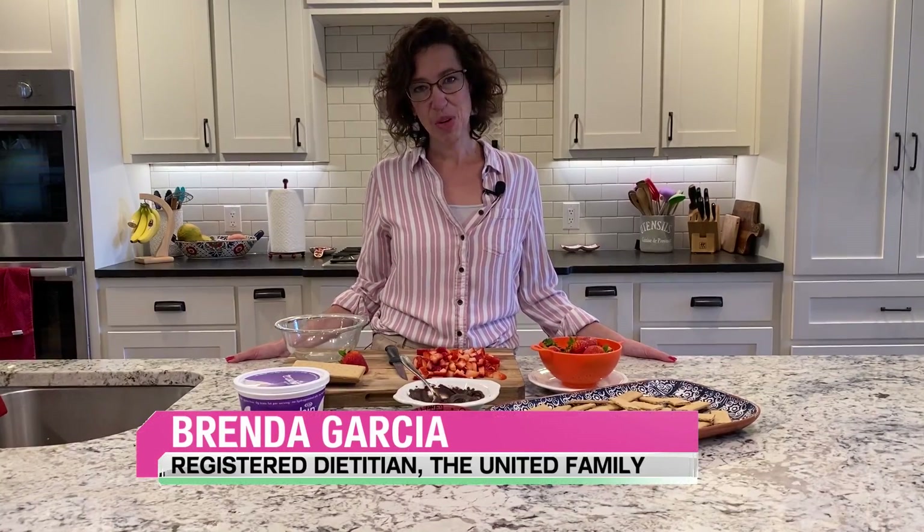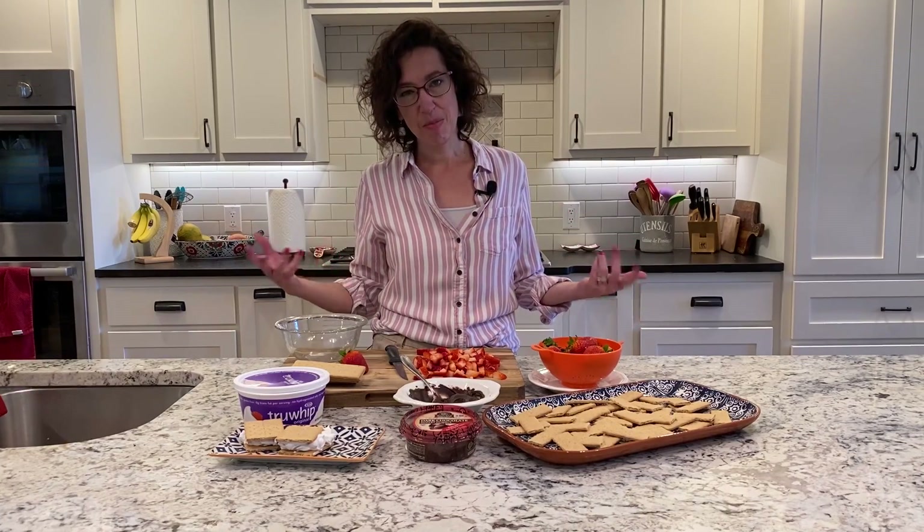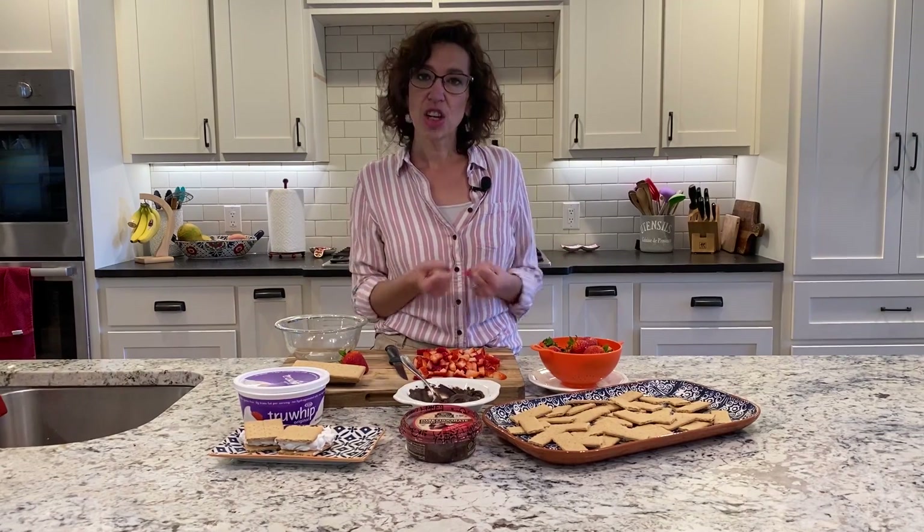Hi everyone, registered dietitian Brenda Garcia here from United Supermarkets and Market Street. I thought we would talk a little bit about some snacks, but we're also talking 80-20 this year — where 80% of the time you eat like you're supposed to and 20% of the time you indulge. I'm hearing a lot of people at home have maybe a little bit more of a sweet snacky tooth, so I thought I'd talk us through some great options while also talking about ways those help to charge up our immune system. So we're going to start with some chocolate strawberry nachos.